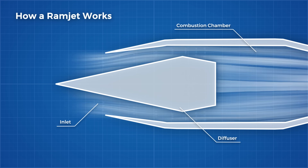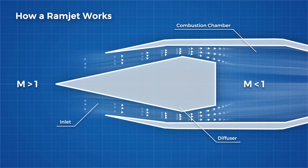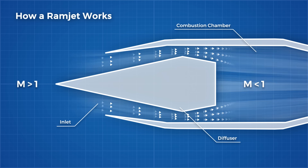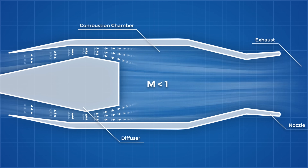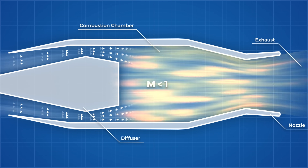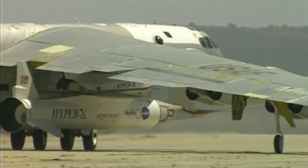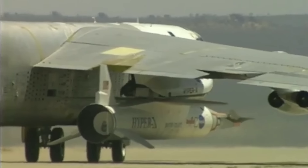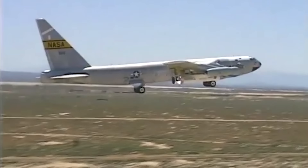Before entering the combustion chamber, the supersonic airflow must first be slowed down. This basically acts like the compressor stage of a normal jet engine, elevating the air pressure before it enters the combustion chamber. Once the air enters, it is mixed with fuel and ignited. It expands and accelerates once again out of the exit nozzle. With no moving parts, this type of engine is capable of flying at speeds far greater than a typical turbine-driven engine, but it cannot start from zero.